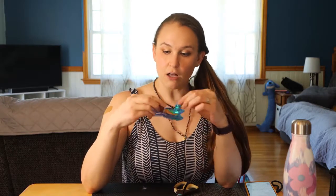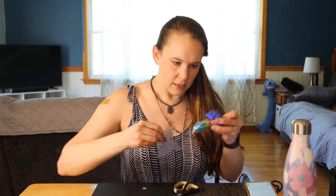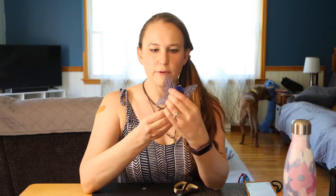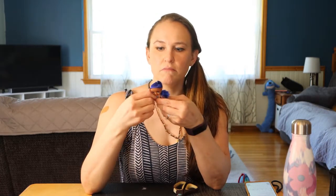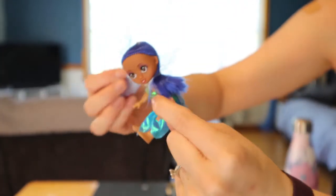Now we have this little fairy doll — she feels better than that last little doll. Her fairy wings just came off but they appear to be removable and easy to put back on. Her arm is a little iffy but this one is definitely better than the last small doll I showed you. If you feel the need to put a little doll in your shoebox, this little fairy-wing doll is going to be a better option.